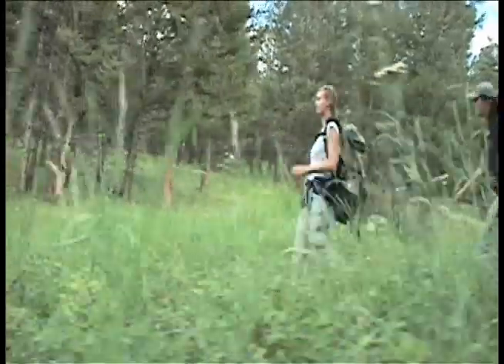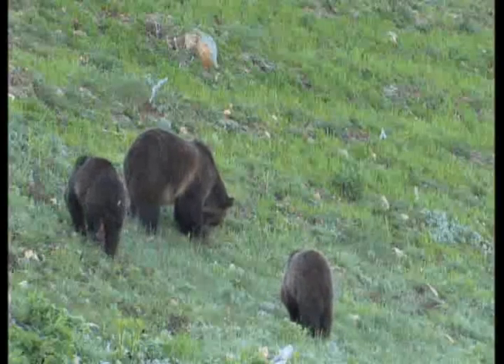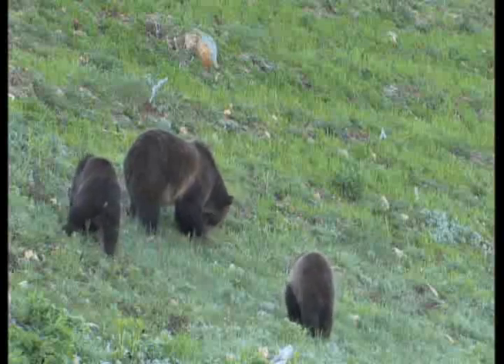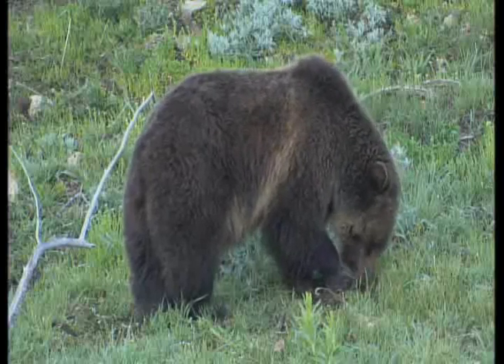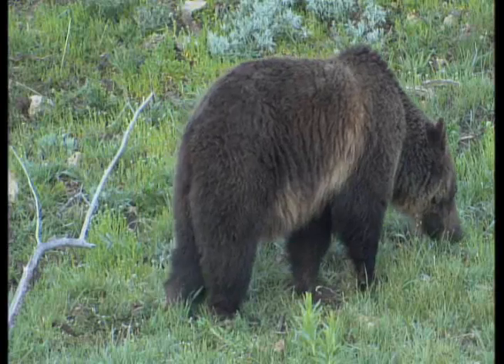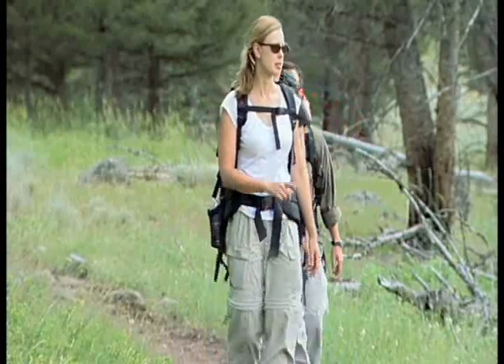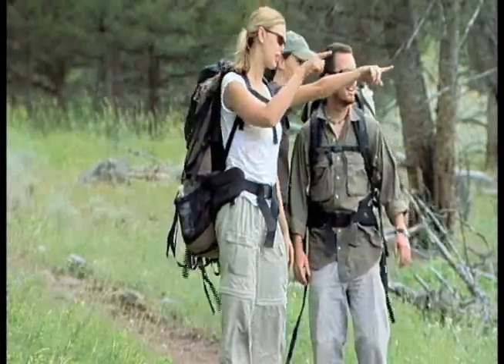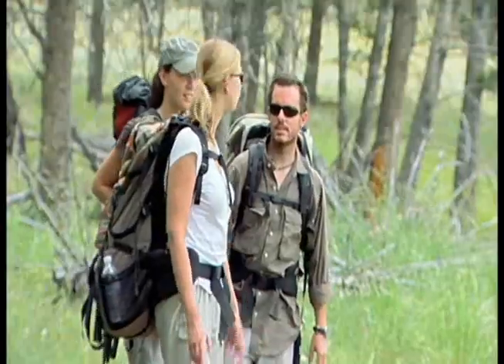Even if you do everything in your power to avoid surprising a bear, it can happen. If it does, there are a number of things you should take into consideration. Check how far away the bear is, whether the bear is a mother with cubs, or if it's feeding. Be aware of whether the bear has noticed you or if it's acting defensively. Remember, a bear's behavior is not always predictable and often depends on your reaction. The best thing you can do is remain calm. If the bear is at a distance, do not approach it for a better look. Assess what the bear is doing, wait for the bear to move on, detour around it, or turn around and leave the area.